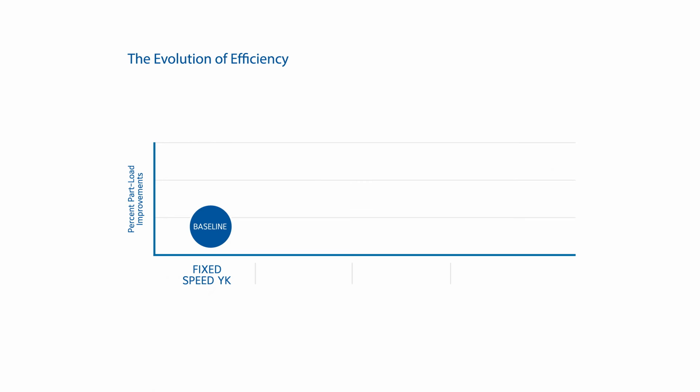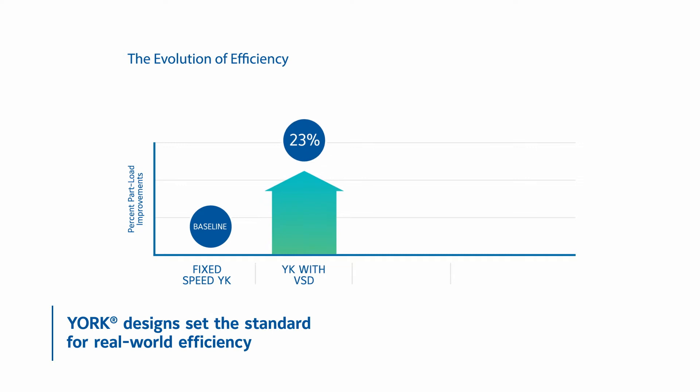York chillers are once again advancing the efficiency frontier. From our flexible York YK to the York YMC Squared Magnetic Driveline Chiller, we have always set the standard for real-world chiller efficiency.